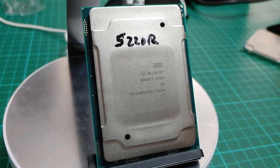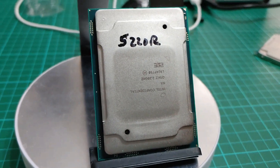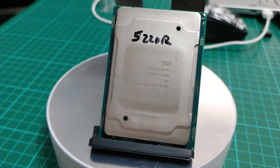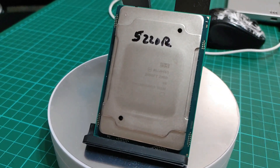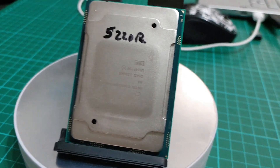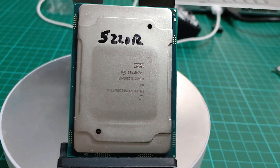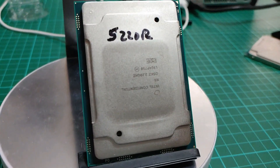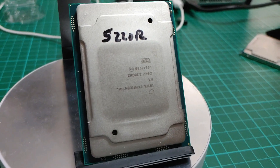There have been slight differences in the past. For example, Intel sent me a 5220R. I was told it was going to be an 18-core, but I put it in and lo and behold, it's a 24-core. When I spoke to Intel about it, they said they made both versions of the 5220R, but the 24-core ended up not going to retail while the 18-core did.